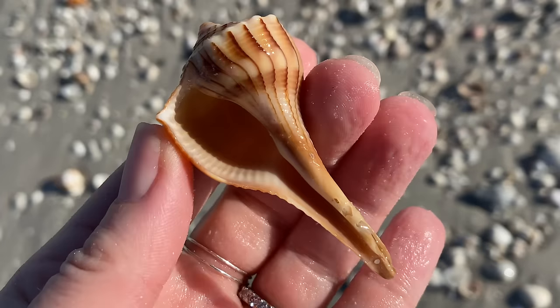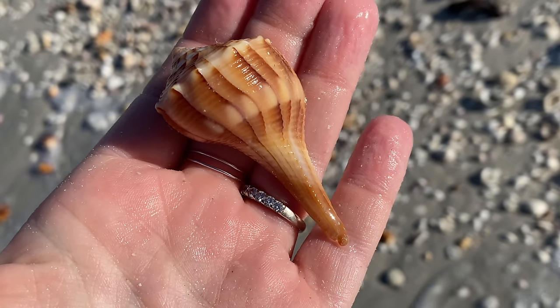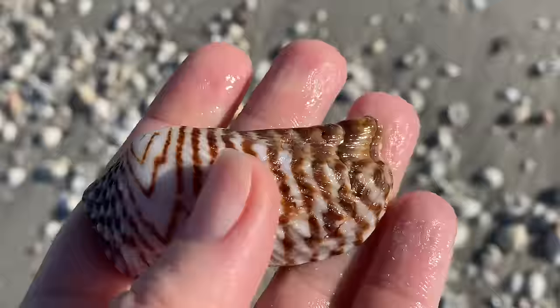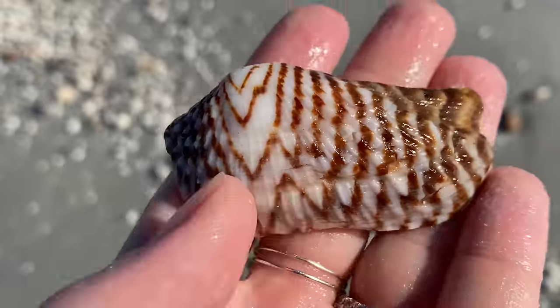I suspect I'll probably do pretty good in the lightning whelk department as well. Another lightning whelk — it's so pretty. A turkey wing! So pretty. This is also known as a zigzag arc for obvious reasons — those brown zigzags on it.